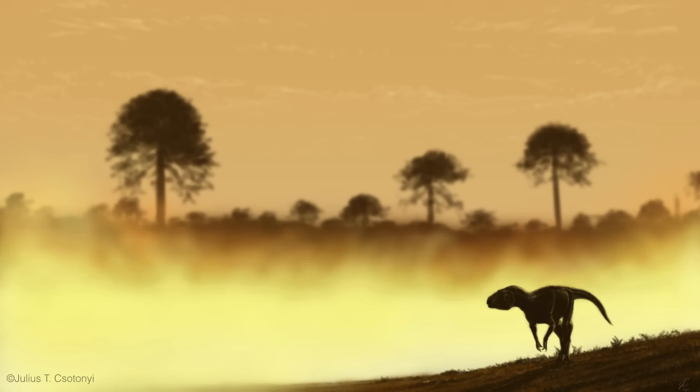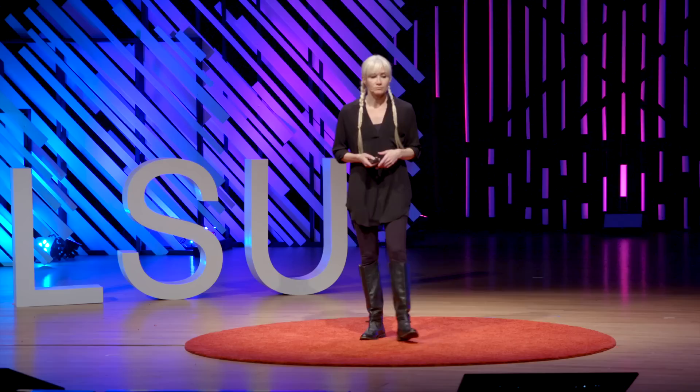Critical to this story is that oxygen levels have been estimated to have been as low as 15 percent compared to today's 21 percent. So it would have been crucial for dinosaurs to be able to breathe in this low-oxygen environment, not only to survive, but to thrive and to diversify.